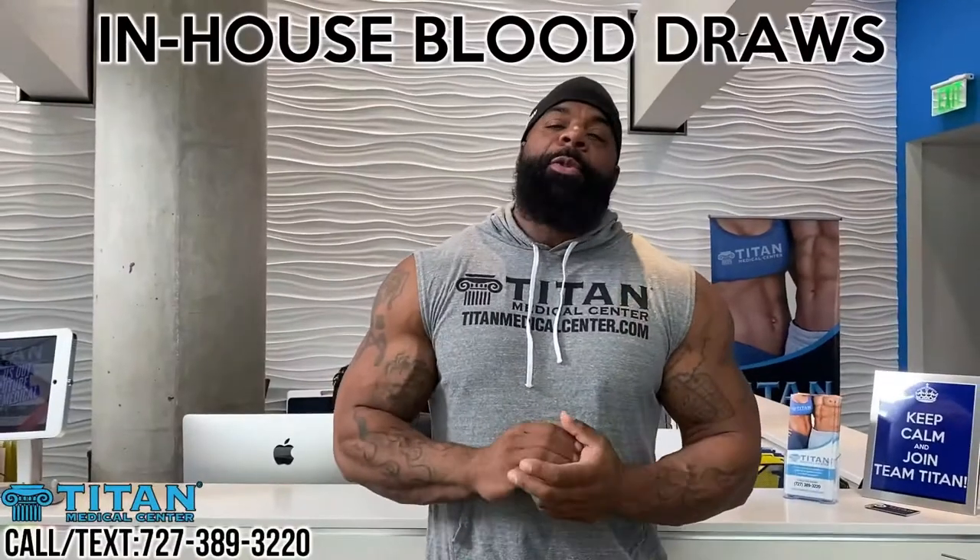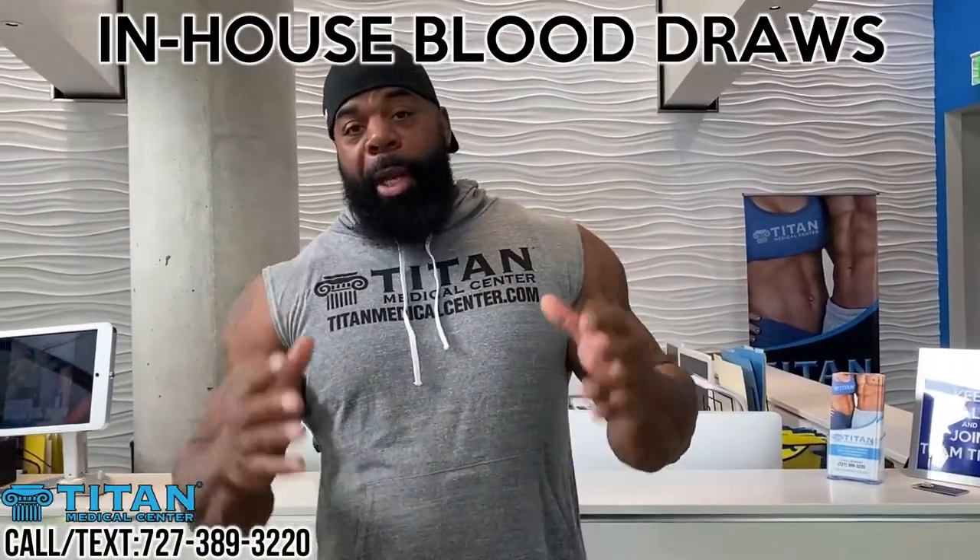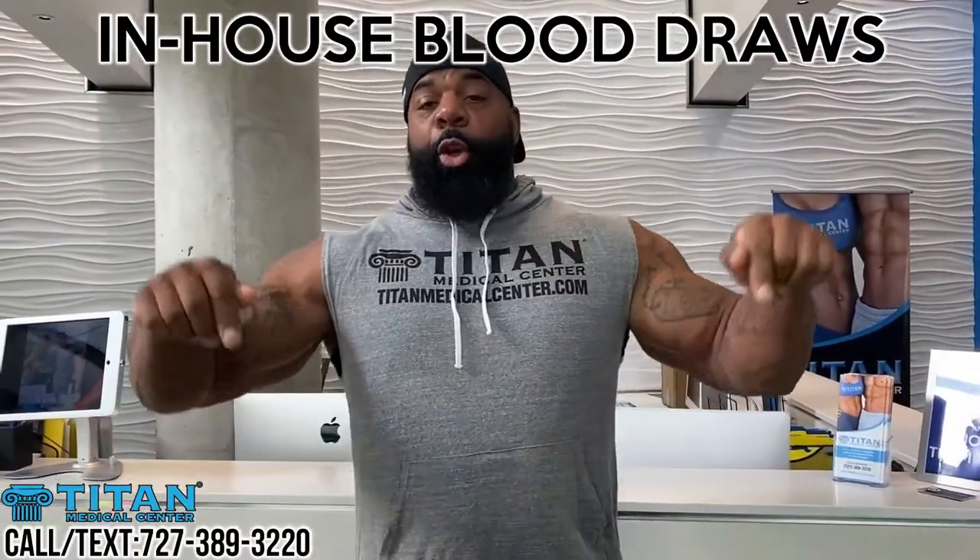What's up, guys? It's Big Drew. I'm here at Titan Medical. Great news — we now draw blood in-house. I'm about to get my blood drawn. The doctor is here. Get your blood work done here at 912 Channel Side, Titan Medical. We do everything.